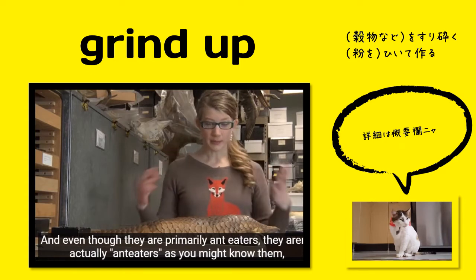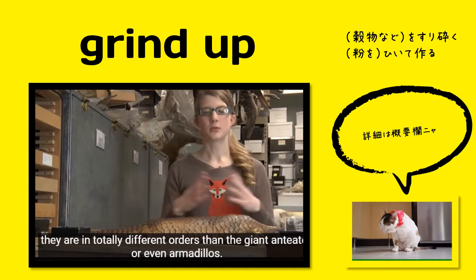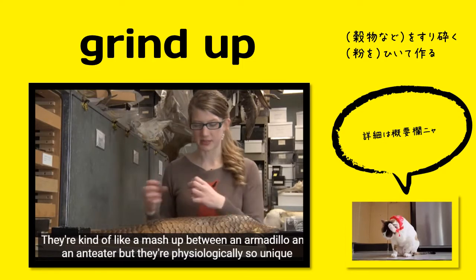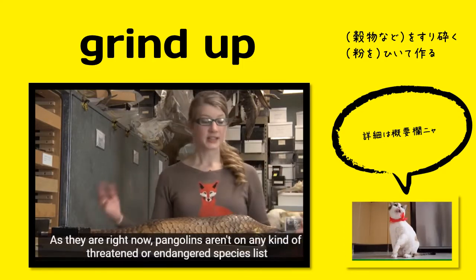Even though they are primarily anteaters, they aren't actually anteaters as you might know them. They are in totally different orders than the giant anteater or even armadillos. They're kind of like a mashup between an armadillo and an anteater, but they're physiologically so unique that they're in their own order as they are right now.